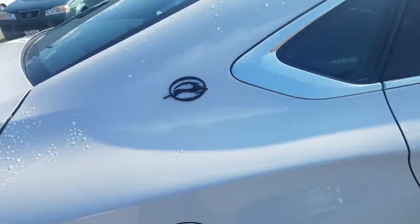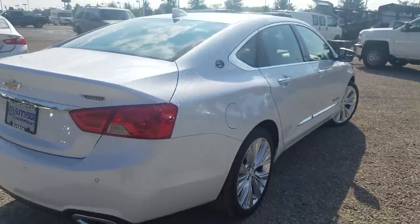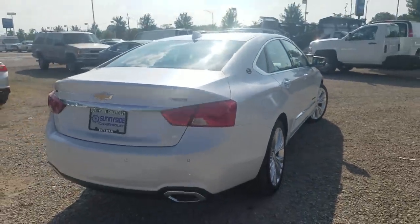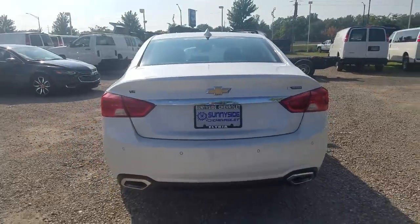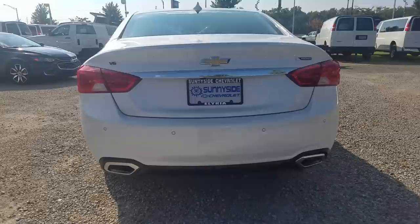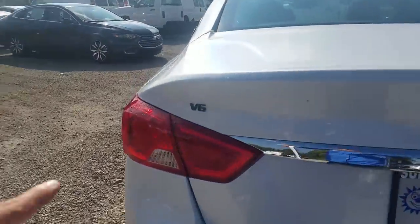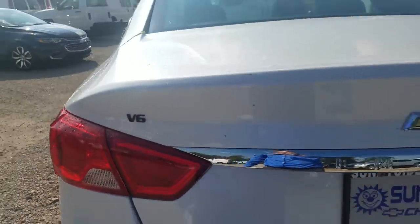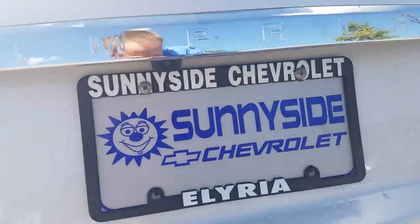The Impala logo on the side is also in black as part of the black nameplate package. Down the side you have standard dual exhaust, which is nicely chromed out on the Premier. The V6 logo is also blacked out as part of the black nameplate.